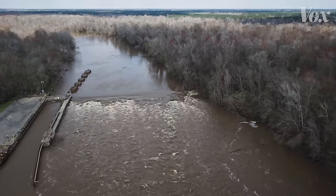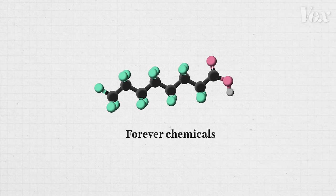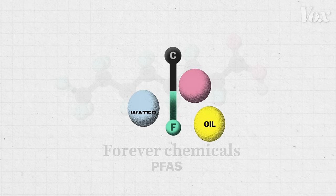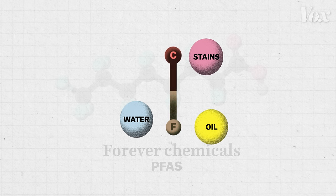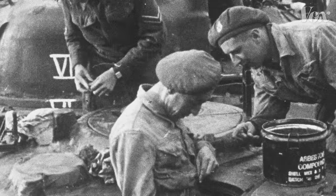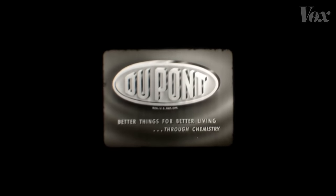It has a lot of different names, but it's basically what they call forever chemicals — long-chain fluorocarbons designed to withstand any kind of breakdown. Forever chemicals, or PFAS, have strong molecular bonds that repel oil, water, and stains, and can withstand extreme heat, making them almost indestructible. They were originally invented to coat tanks and military instruments to protect them from the elements. Chemical companies like DuPont have been making PFAS since the 1930s.